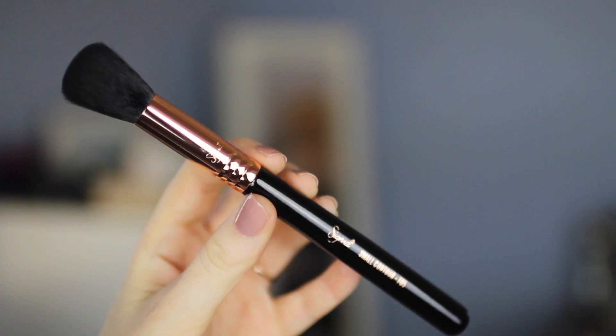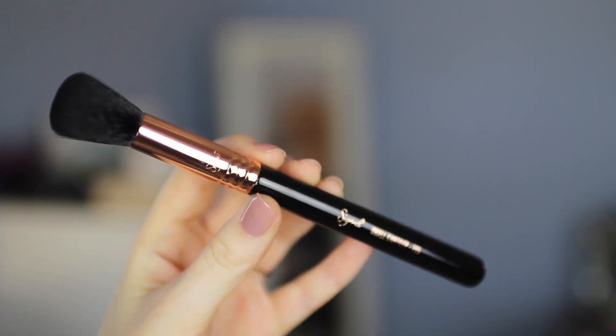Another brush from Sigma which is also in the copper range. This one is the F05, the small contour brush — great for carving out that contour. Very popular brush, and again in the rose gold.